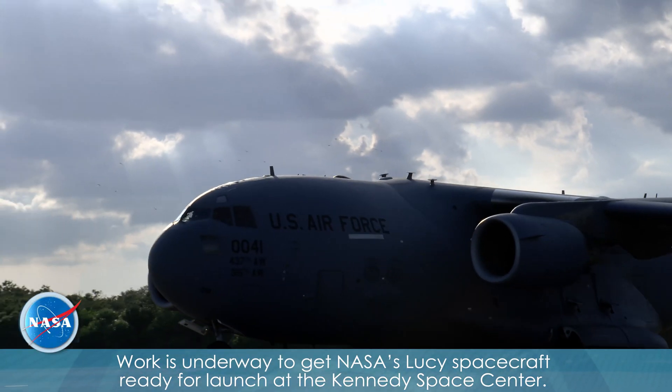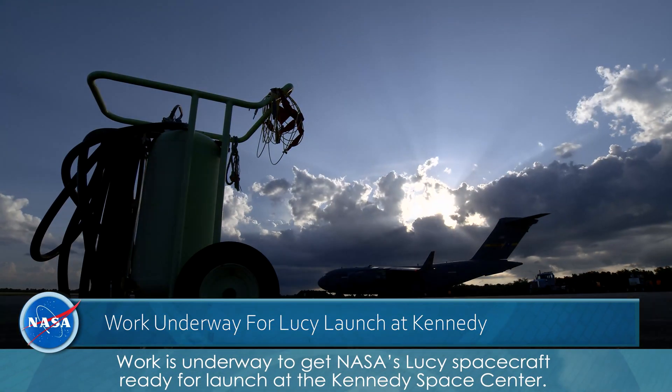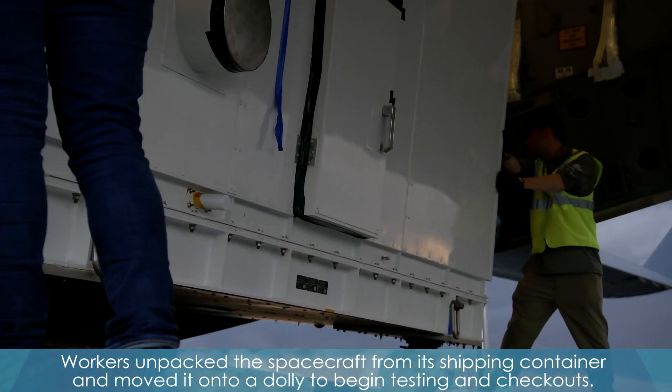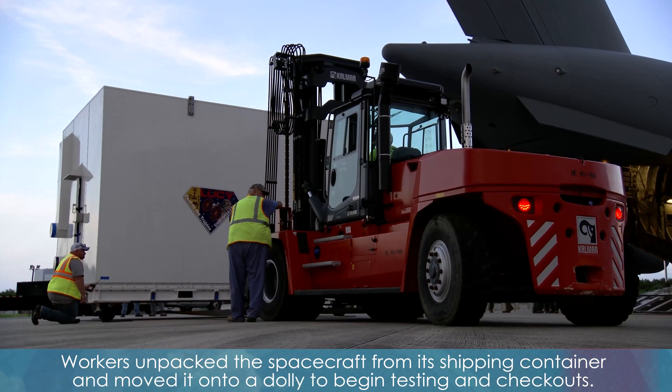Work is underway to get NASA's Lucy spacecraft ready for launch at the Kennedy Space Center. Workers unpacked the spacecraft from its shipping container and moved it onto a dolly to begin testing and checkouts.